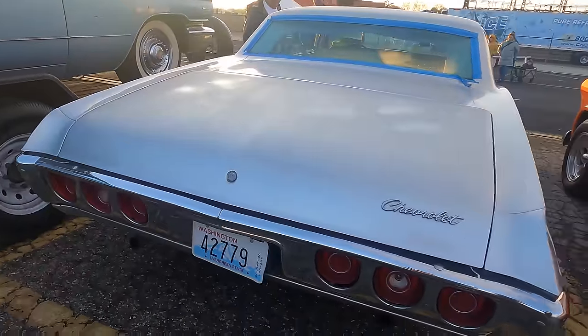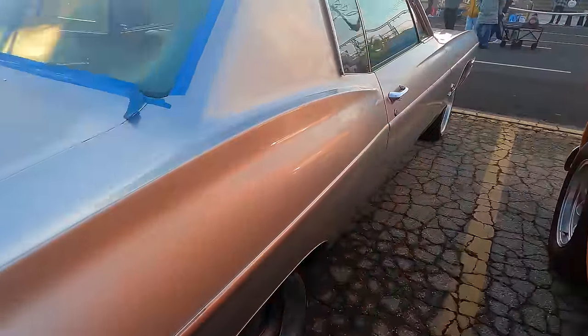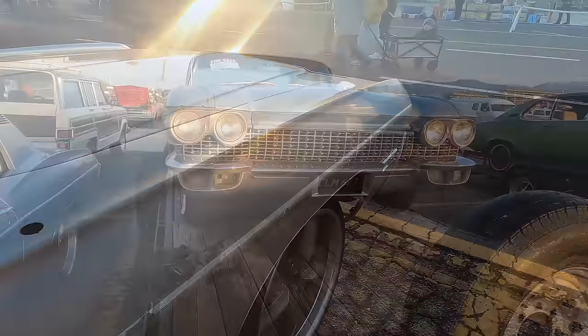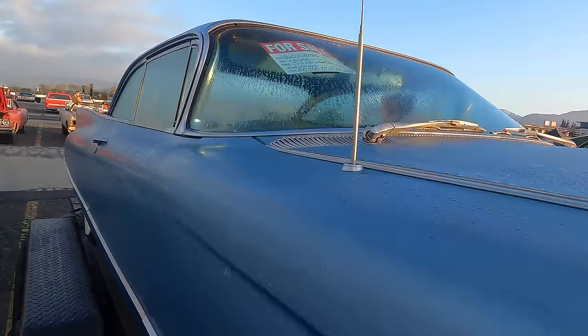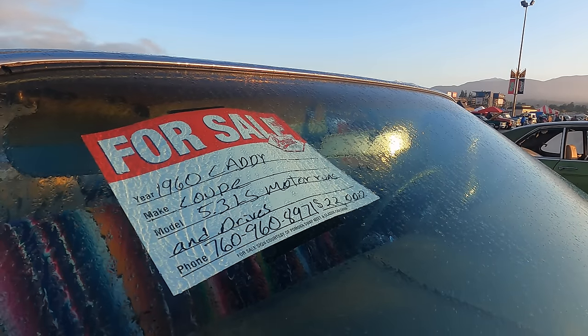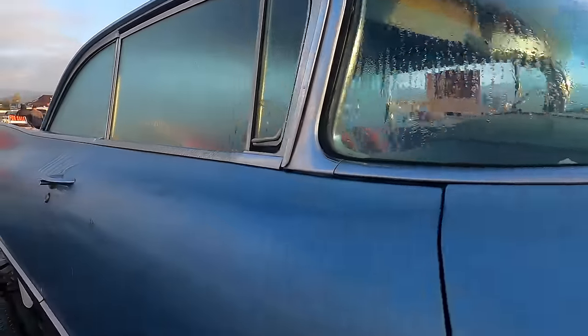Looks like it's out of Washington State. We've got a 1960 Cadillac Coupe for $22,000 — I believe that's what that says. It's got a 5.3 LS swap. Runs and drives.